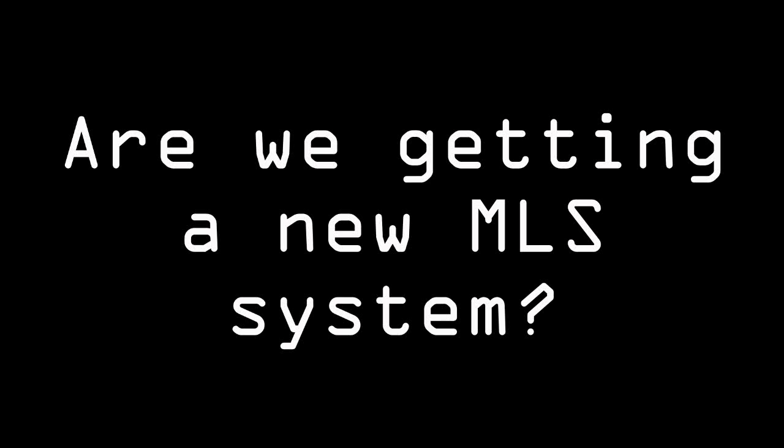Are we getting a new MLS system? Yes, Fusion will be available to beta users in mid-January, and hopefully if all goes well, by the beginning of February we'll begin general user training.